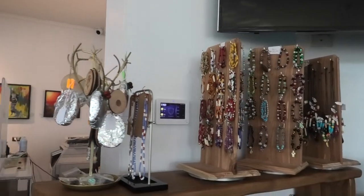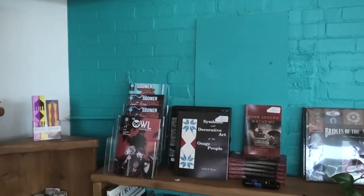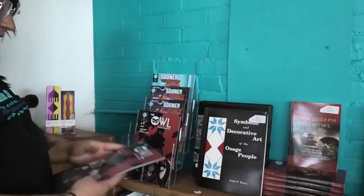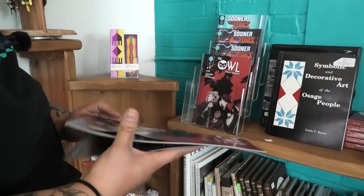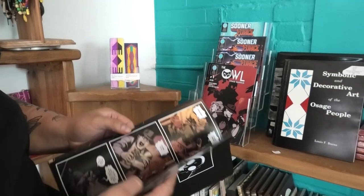And then we have some Osage comic books over here. We have an Osage artist who writes comic books — these are really keen. We have the Owl, the Osage Guardian. Really good art in here. Really cool.